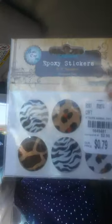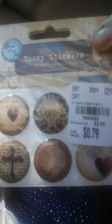I got these bottle cap epoxy stickers, vintage edition. This number is 1649481, this one is 1649487 — these were 79 cents. Hopefully you can see them. And this one is 1649483. I love the little hearts. And these ones are going to be a surprise.